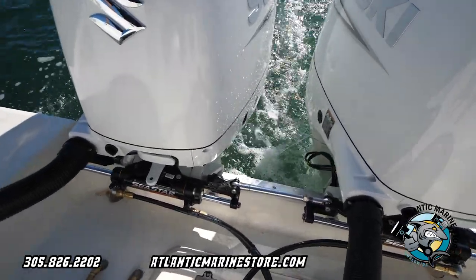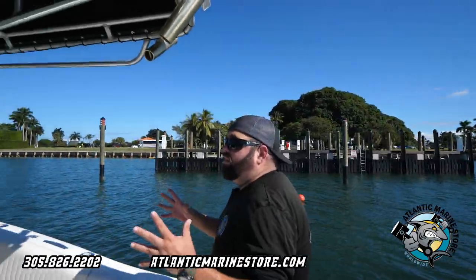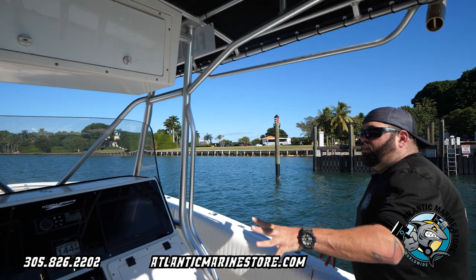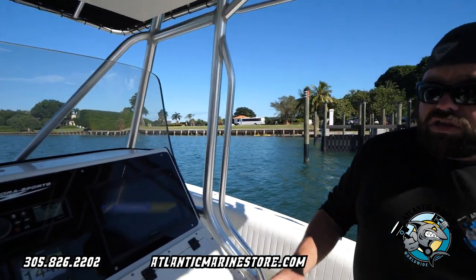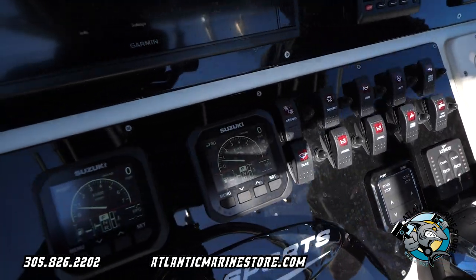You got your dual cylinders there, new lines, turns effortless. Also if you come here to the front, we derigged all the old stuff for the boat and put on the new Suzuki technology. These are the 3.0 controller, push start, and then you got the SMG4 gauges.